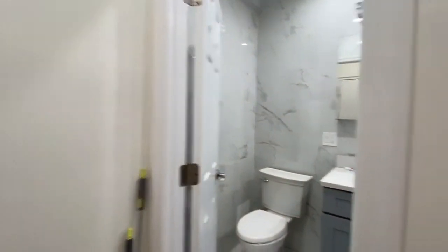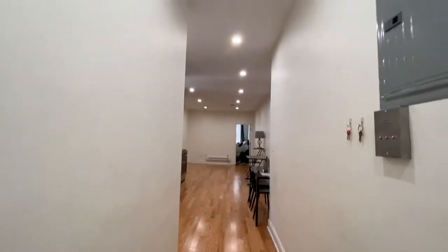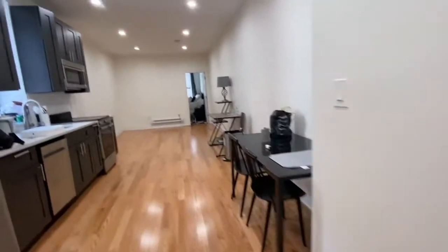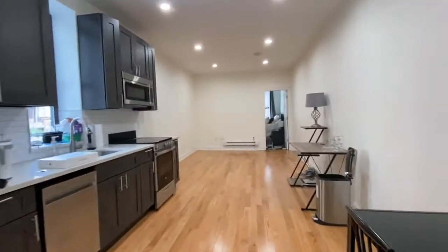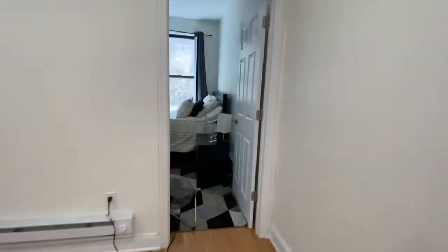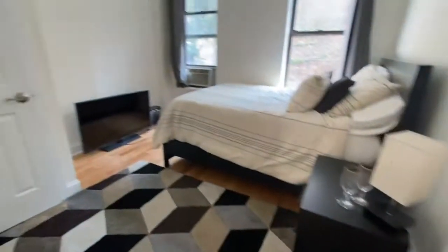Hello, welcome to 419 3rd Avenue, apartment 4C. I'm coming into this brand new renovated apartment. We're gonna do a sweep through and then I'll come back and show you individual parts. This is really, really big — it's got to be 600 square feet. It's unreal for the city.